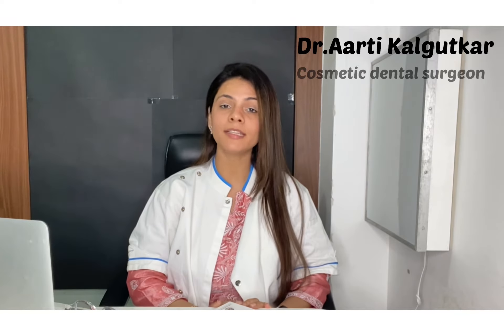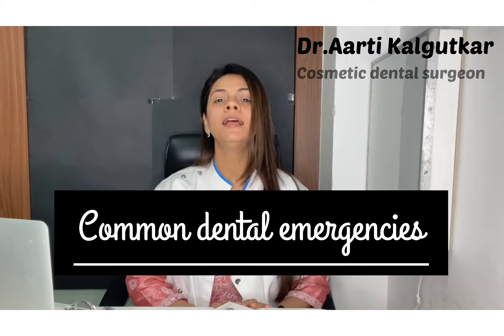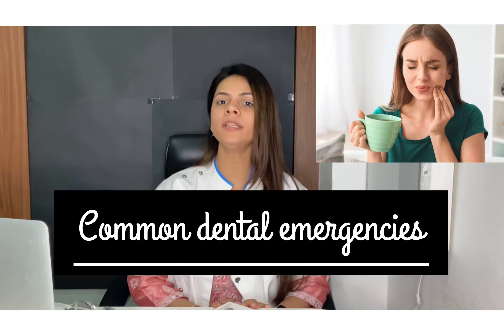Hi there, this is your dentist, Dr. Aarti Kalbutkar. Let's talk about the common dental emergencies.